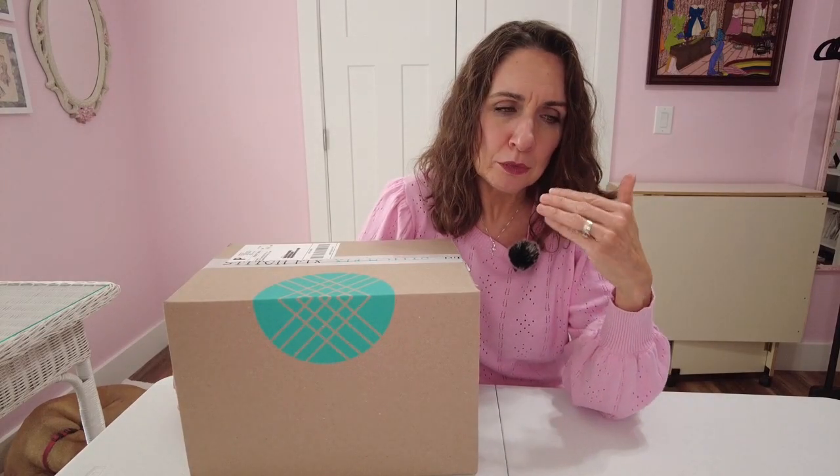Before we get into this Stitch Fix, I do want to say we've had recently a lot of really big, kind of stressful life things happen that we need to deal with. So moving forward, I'm not sure how regular I'm going to be able to be about recording.